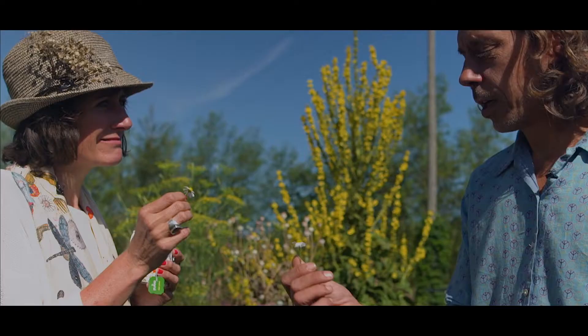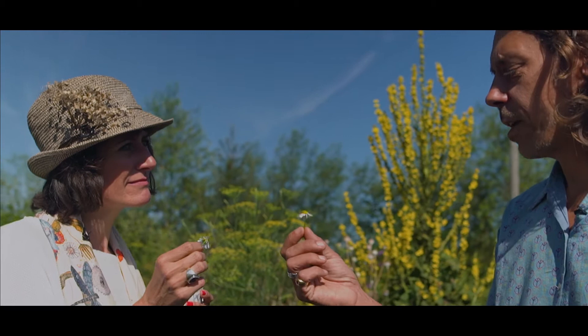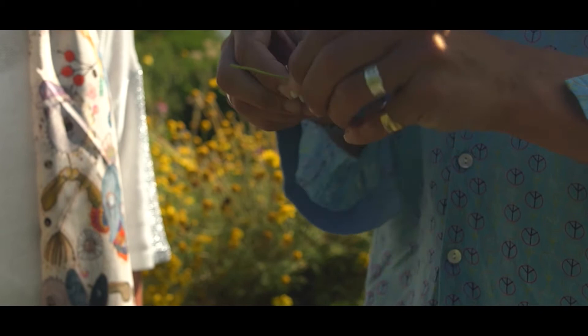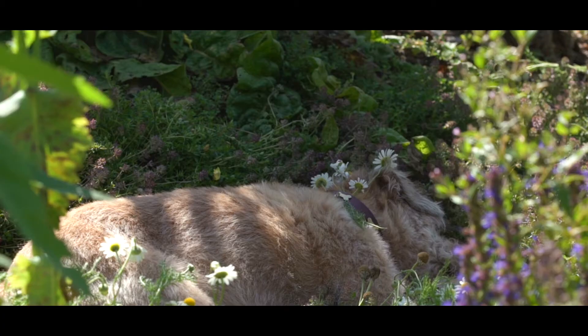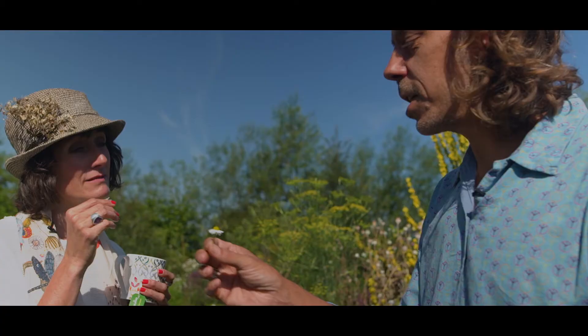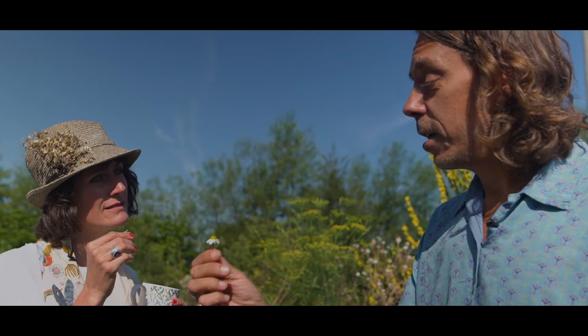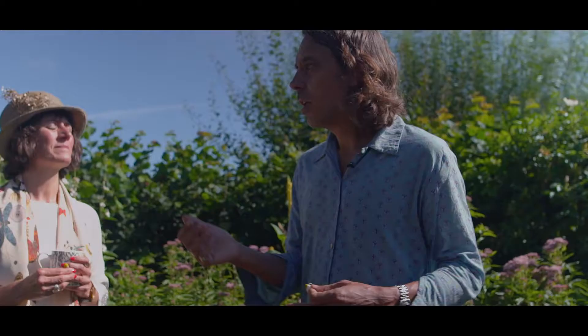It smells absolutely amazing — chamomile. You need about five thousand flowers for a kilo of chamomile. It's very good for helping relax everyone and is given to children to help them sleep, but it's great for adults as well. There was actually an amazing study done in Mexico recently showing that people who drink two to three cups of chamomile a day extend their life by all mechanisms, basically — so it's like a protector.